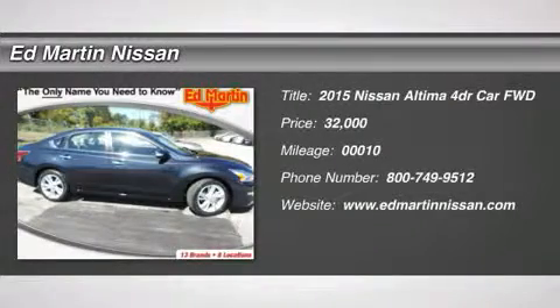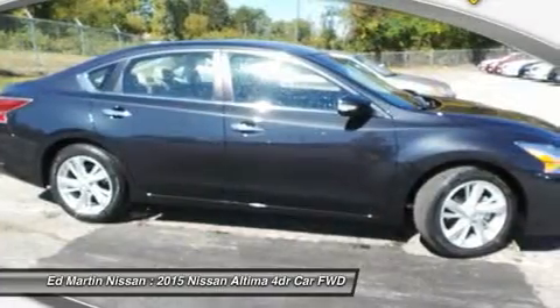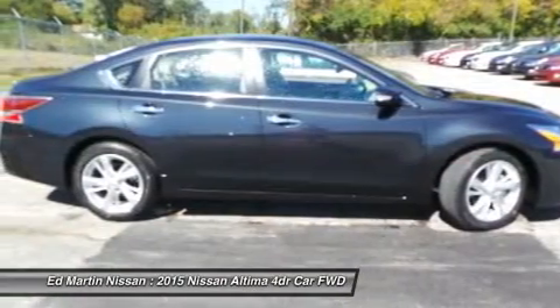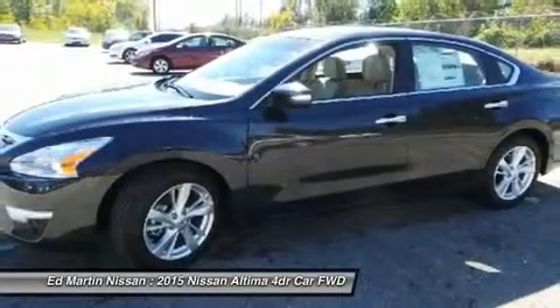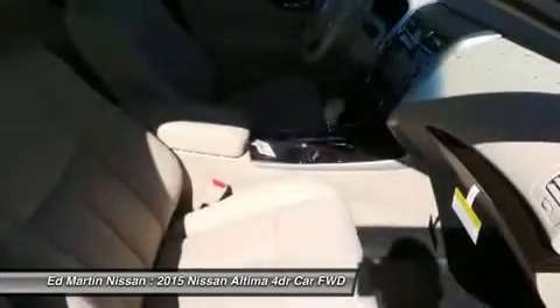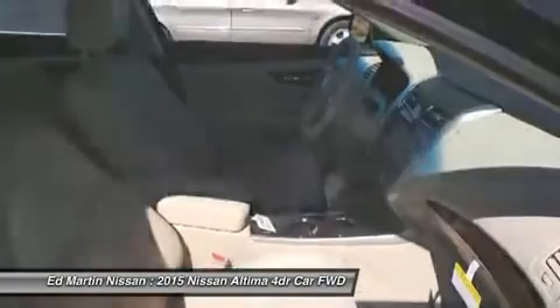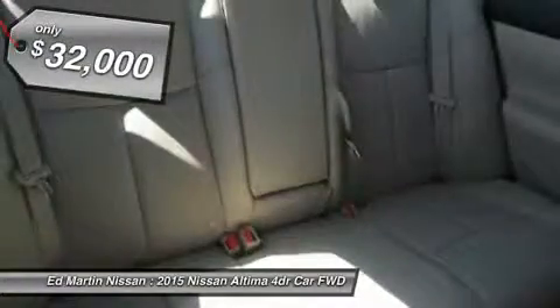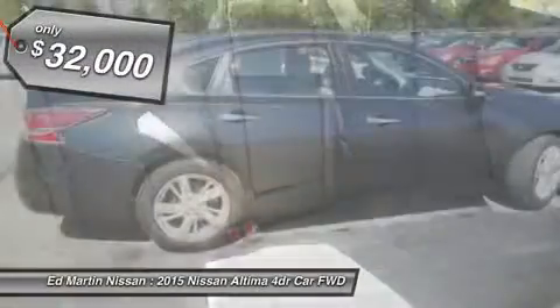The 2015 Altima. The Nissan Altima offers advanced features to make life easier, including push-button ignition, which comes standard. Combine that with a powerful V6 or efficient four-cylinder engine, six standard airbags, and over 5,000 quality and performance tests, and you'll see the Nissan Altima is made to drive and built to last, and is priced below $35,000.